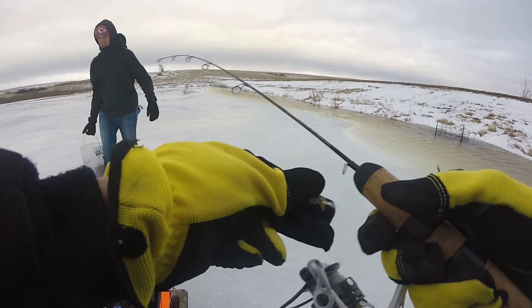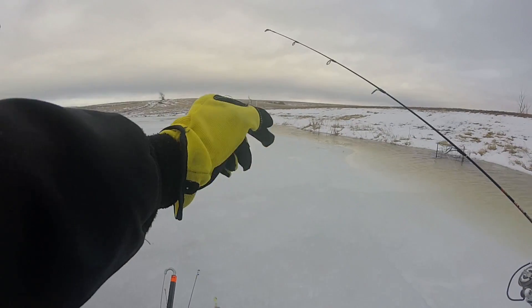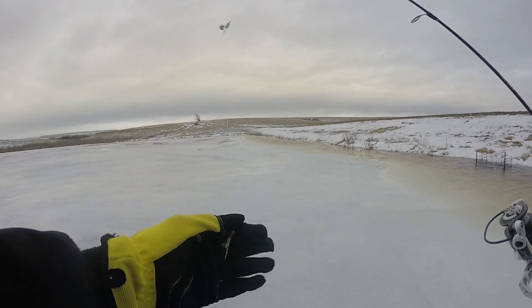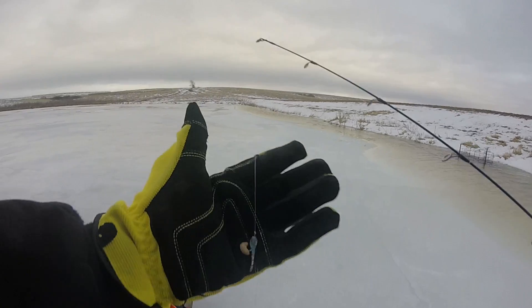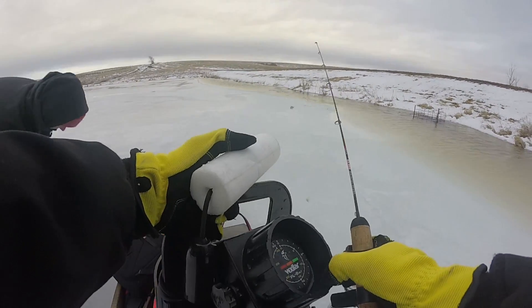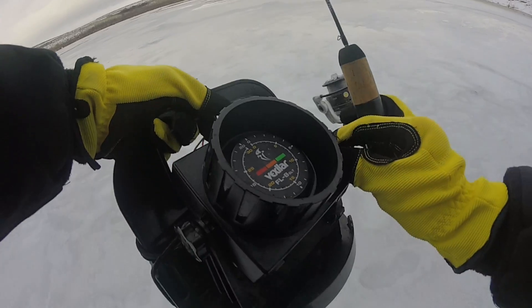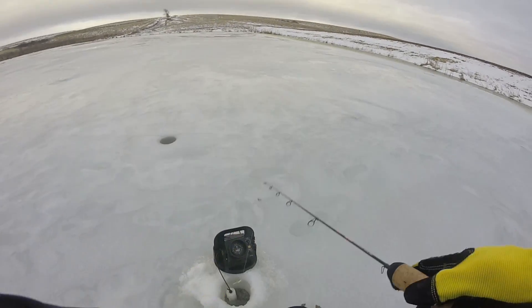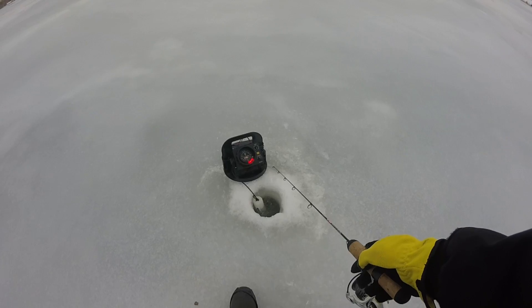I'm starting out with a double rig — got a couple of Tight Lines UV ice plastics. Jig on the bottom, top one is weightless, both rigged up with a wax worm. I borrowed TJ's Vexilar today. Looks like it's about nine feet deep right here. That wind is blowing something fierce.